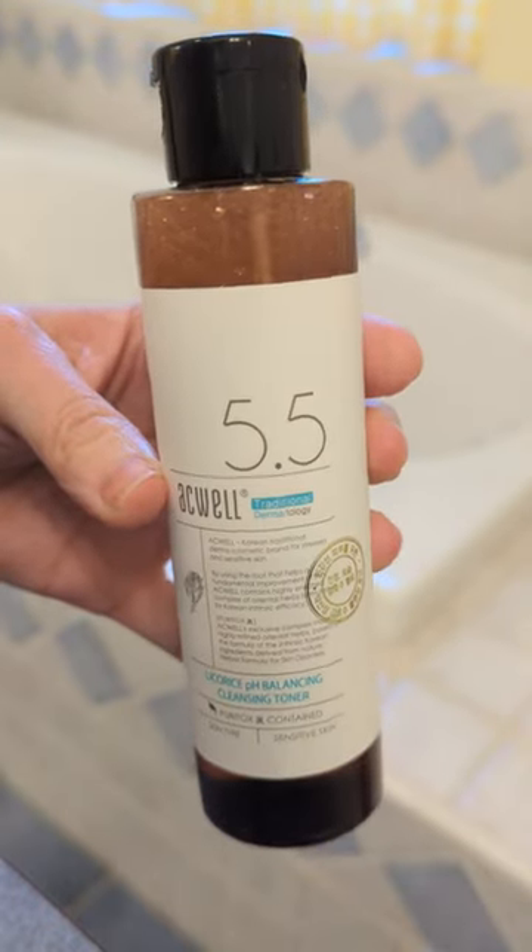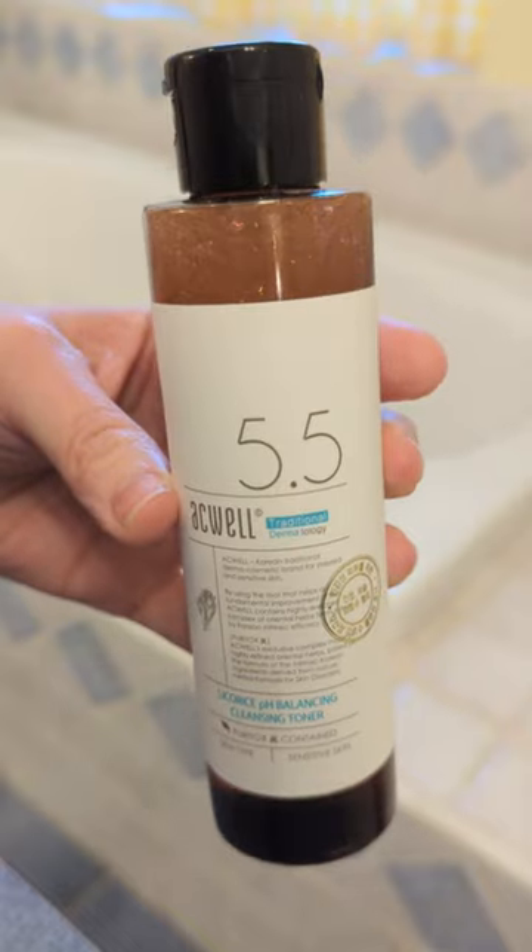Next I use the Aqual Licorice pH Balancing Cleansing Toner. This makes my skin feel so incredibly soft and smooth, and the high concentration of licorice root water helps to brighten your skin and fade dark spots.